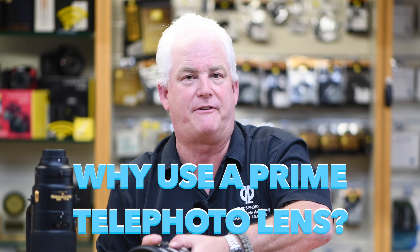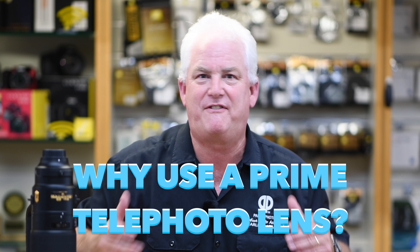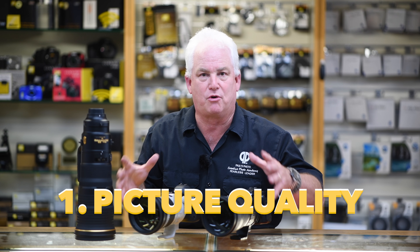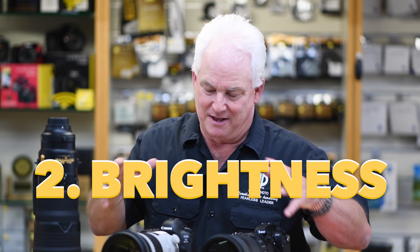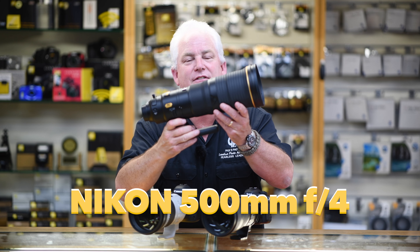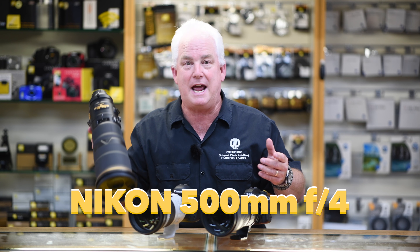Why do we use a big telephoto prime lens when you could get a 150-600 zoom? Two reasons: number one, picture quality — much clearer, sharper, crisper pictures. Number two, brightness. These are 300mm f2.8 lenses, so they can photograph in low light. This is a 500mm f4 — lightweight, hand-holdable, and still able to photograph in low light.